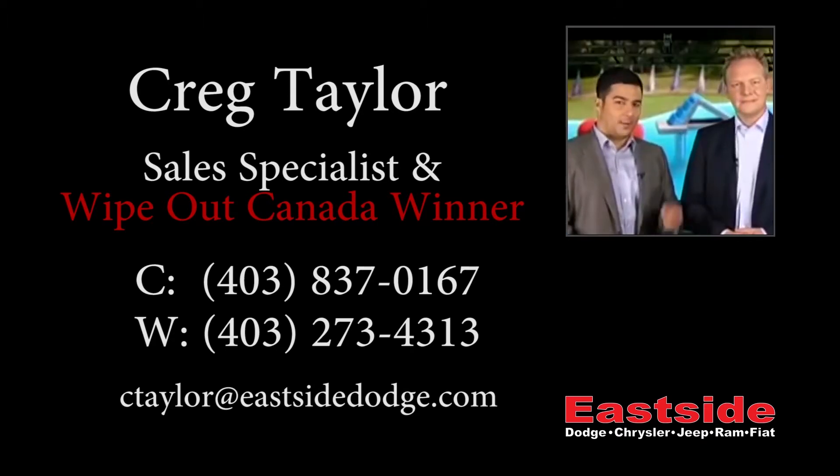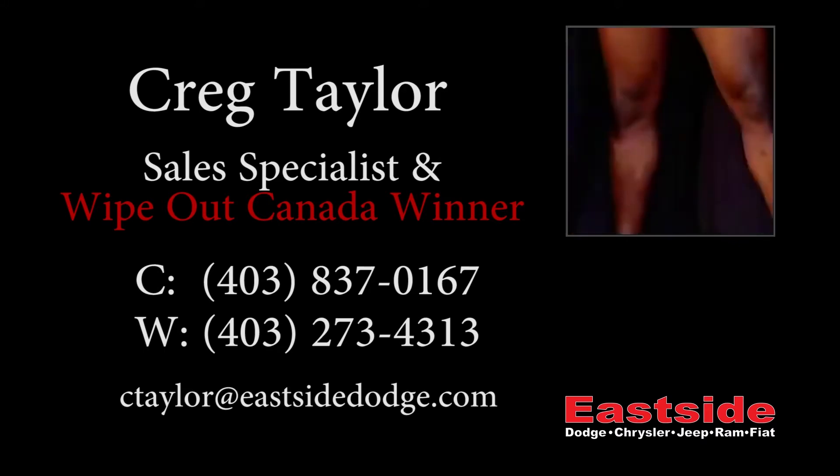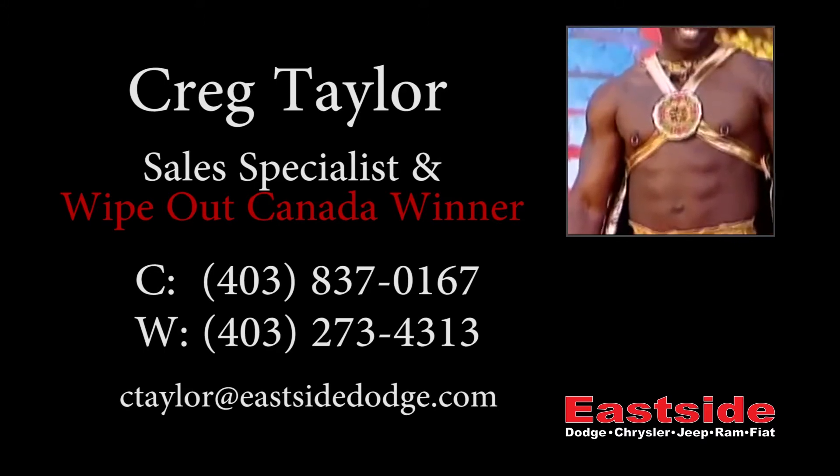In the hunt for that giant bag with the dollar sign on it and $50,000 in it, our host Jessica Phillips is with our first contestant, Craig Taylor from Calgary, who appears to be wearing a cape. I love this guy already.